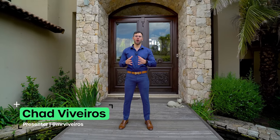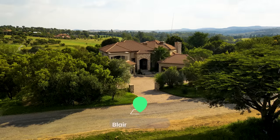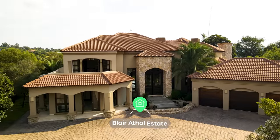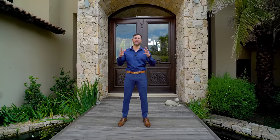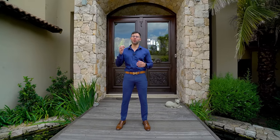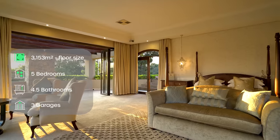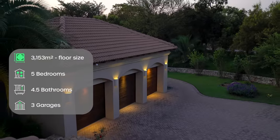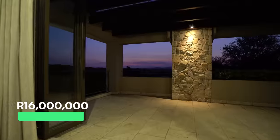Hello and welcome back to another epic episode of the Private Property Home Shopper Show. Today we are touring a mesmerizing home right here in the incredible Blair Athol Golf and Equestrian Estate. This home offers jaw-dropping fairway views with a stunning backdrop of the Magaliesberg Mountains, visible from almost every room. The home boasts five bedrooms, four and a half bathrooms, a three-car garage, and so much more — all for 16 million rand.